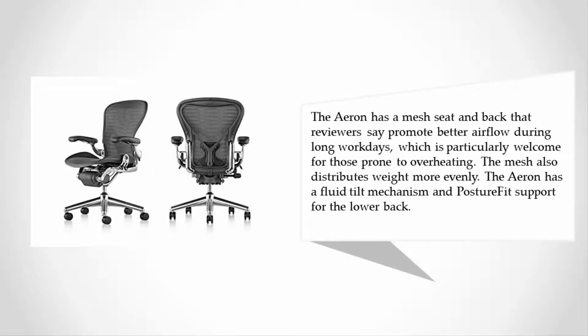The Aeron has a mesh seat and back that reviewers say promote better airflow during long work days, which is particularly welcome for those prone to overheating. The mesh also distributes weight more evenly. The Aeron has a fluid tilt mechanism and PostureFit support for the lower back.